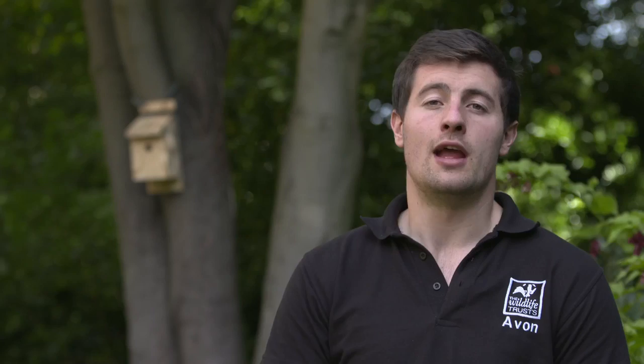If you'd like to learn more about the My Wild City project, visit the Avon Wildlife Trust webpages where you can find out more. And if you put up a nest box like this one, make sure you tweet it to us on hashtag MyWildCity.